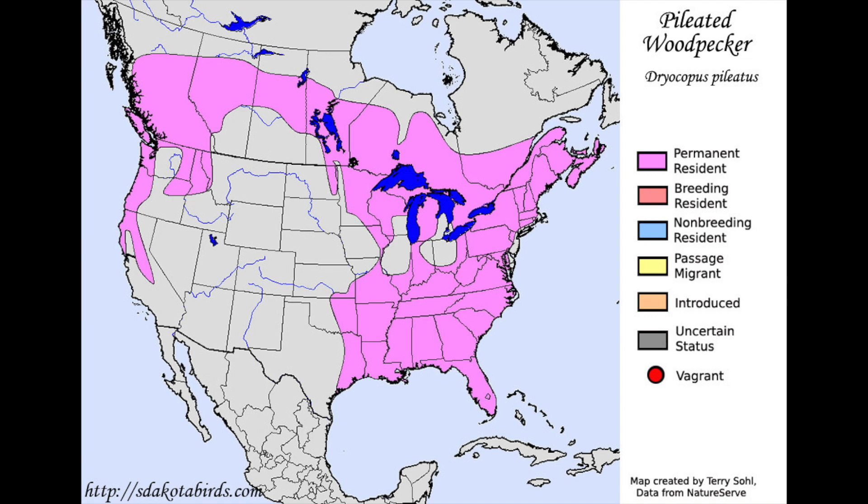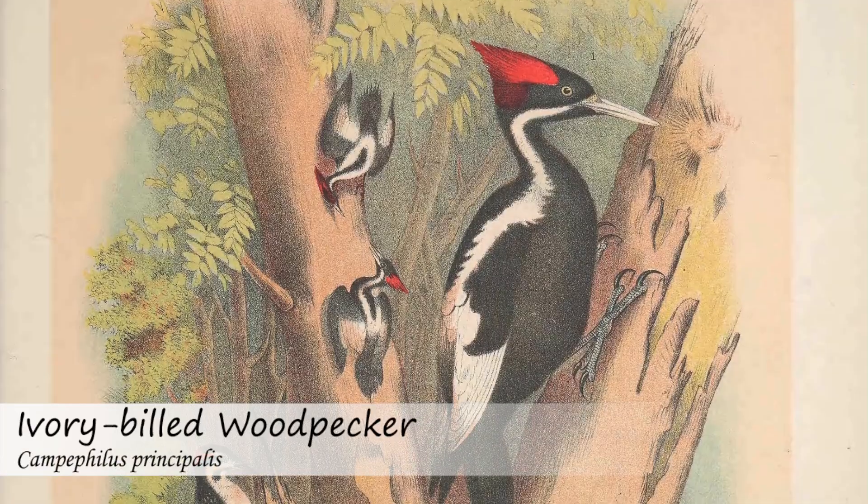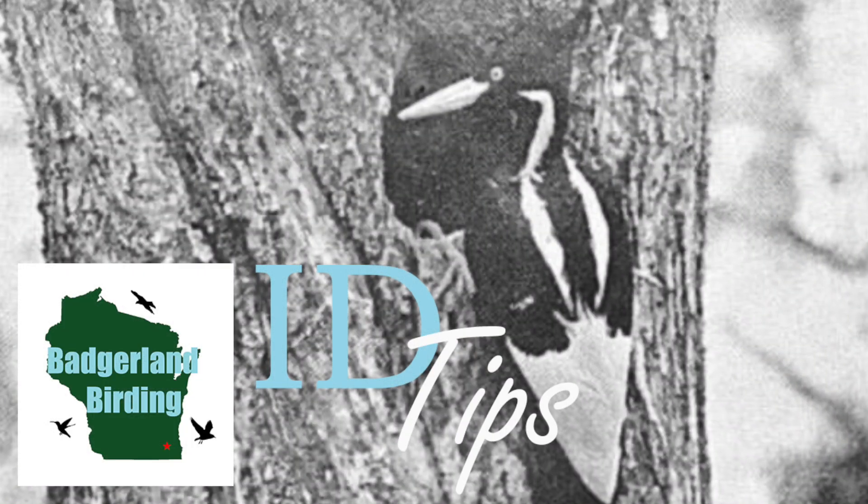Either way, if you're out searching for ivory-billed woodpeckers or just want to know how to tell them apart from the similar-looking pileated woodpecker, here are the differences between the two species.